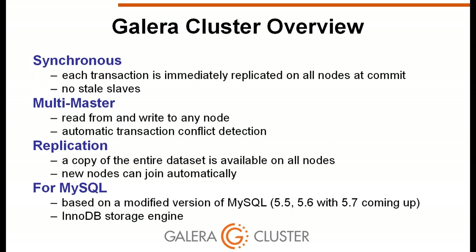Galera is based on replication, not sharding — a full copy of the entire dataset is present on all nodes, so any node can answer any select query. New nodes automatically join the cluster and receive a snapshot of the entire database. It is based on Oracle MySQL Community Edition, with packages for 5.5, 5.6, and 5.7 coming. The underlying storage engine is InnoDB, so all InnoDB tuning and configuration advice applies to Galera as well.